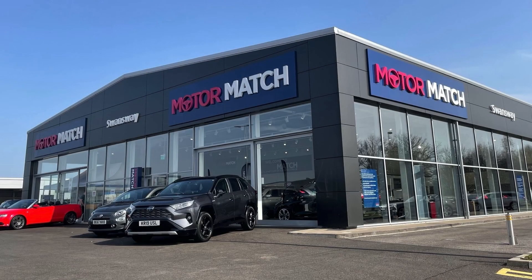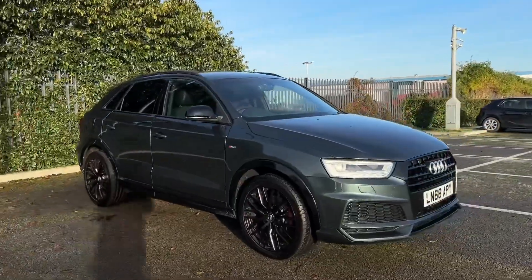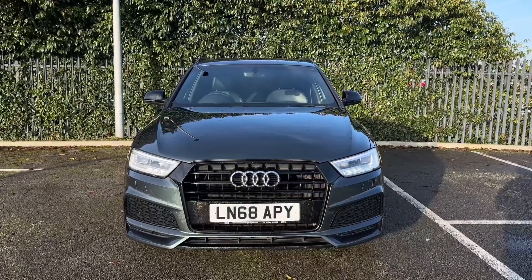Hello and welcome. My name is Callum from Motor Match Chester and today I'm going to be taking you around this used vehicle. This is the Audi Q3 TFSI Black Edition. It's a 2018 model and it comes with 45,300 miles on the clock from two previous owners.